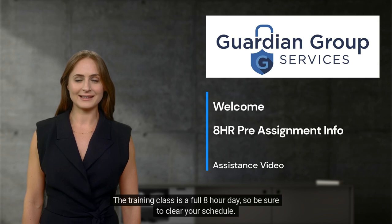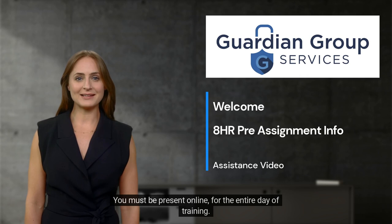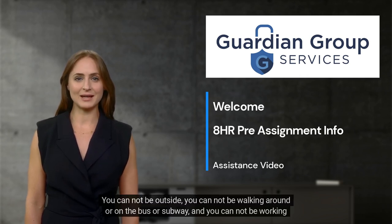The training class is a full 8-hour day, so be sure to clear your schedule. You must be present online for the entire day of training. You cannot be outside, you cannot be walking around or on the bus or subway, and you cannot be working during the training class.